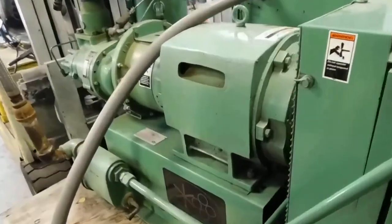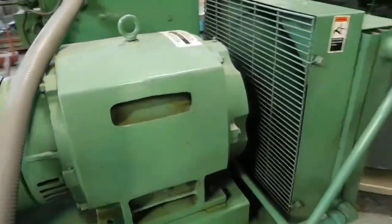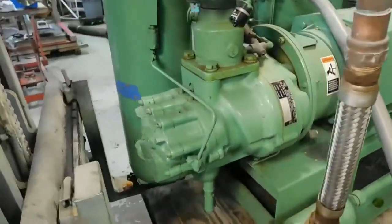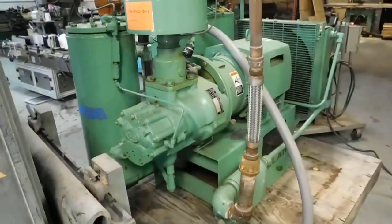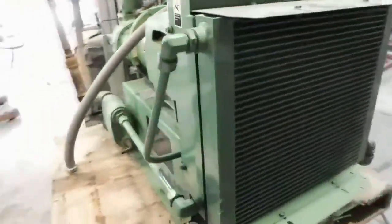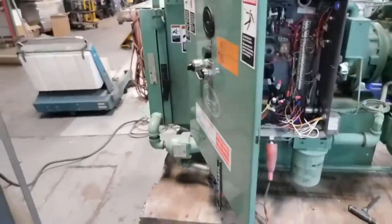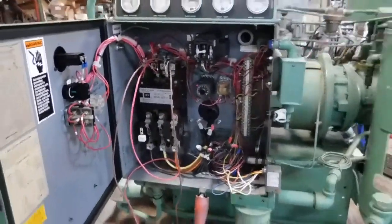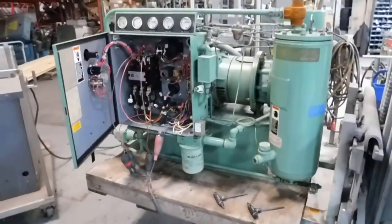5 horsepower solar compressor we're operating right now, operating on 440 volts. Take it around here real quick. Has just under 30,000 hours on it. Original factory control, very clean condition.